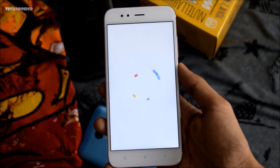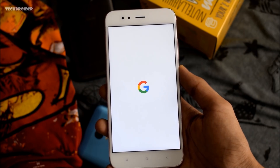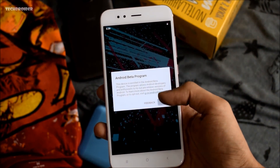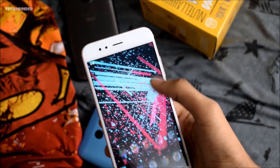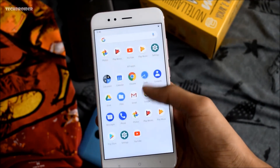I just installed Android P on my Xiaomi Mi A1 and this thing is the future. Since the Mi A1 is an Android One smartphone, it is confirmed to get the official Android 9.0 P later this year, or maybe early next year, that is 2019.